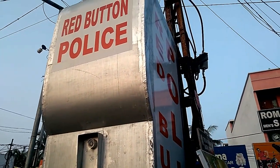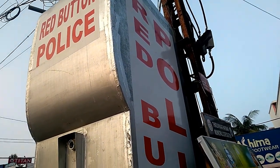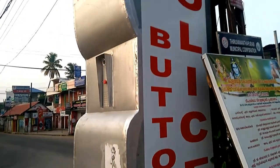It is for the first time in India that such intelligent robotic terminals are being installed in public places for public safety and assistance. The first unit is installed at Market Junction at Kazhakutam, Trivandrum.